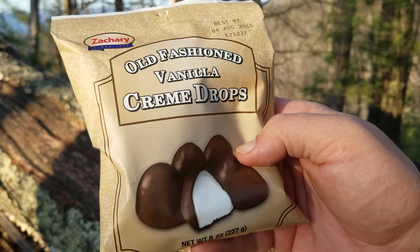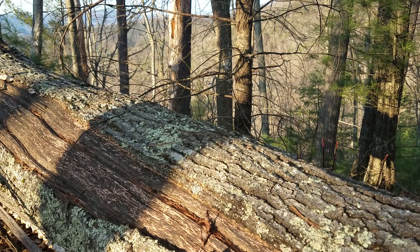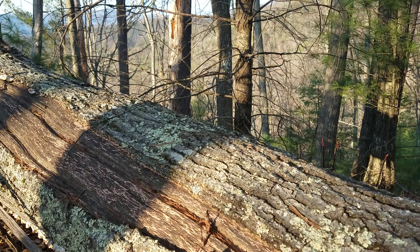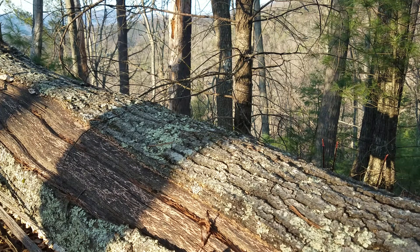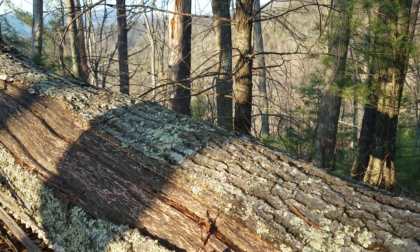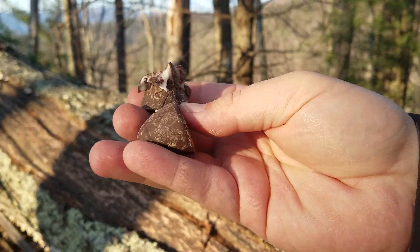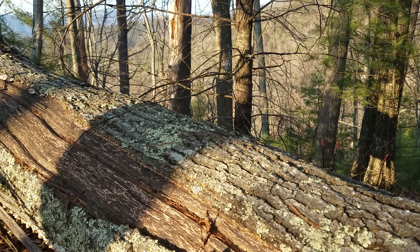Got these as a little present from somebody — old-fashioned vanilla cream drops. Let's try these out. One of them's a little squishy and mutated, the other one's whole. Let's just try this baby out.